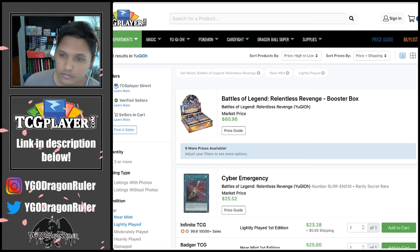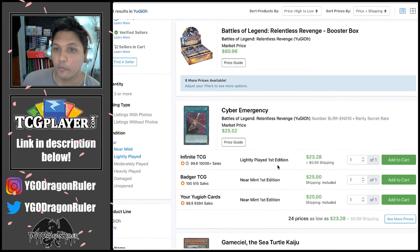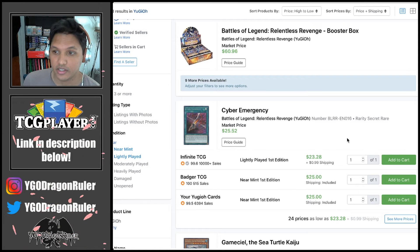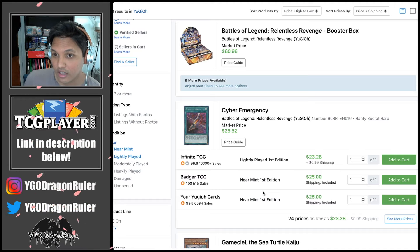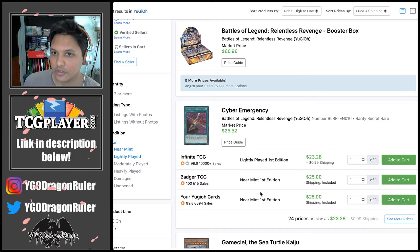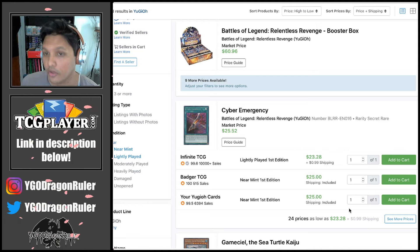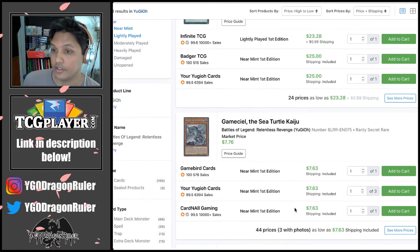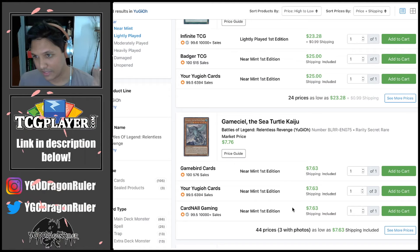Let's start with Relentless Revenge. Relentless Revenge had short printed cards — one of those was Cyber Emergency. When this card first hit the market it was a five dollar card. Looking at it now it's about 25 bucks; a couple weeks ago it was around 18 dollars, and a couple months ago it was like 40 bucks. The moment Cyber Dragons do anything, this card will spike, and you can see right now even without them doing much, it's going back up in value.